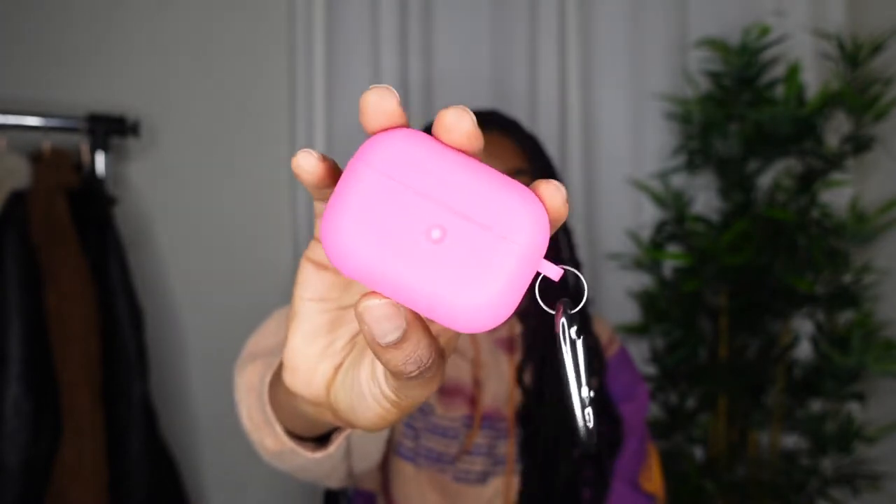The next tech item is a cute AirPods Pro silicone case. Nothing super special, but I like it a lot because it keeps my AirPods clean and it's easy to find — it's that pink thing. So yeah, love it.